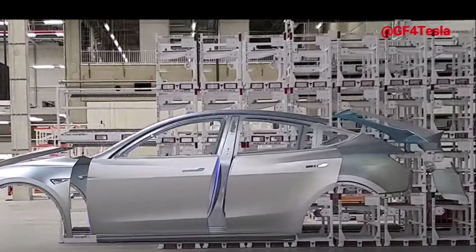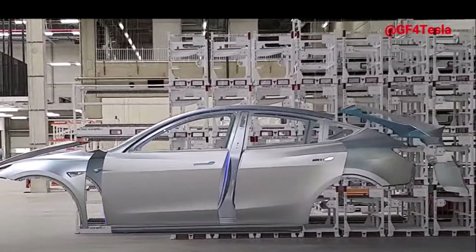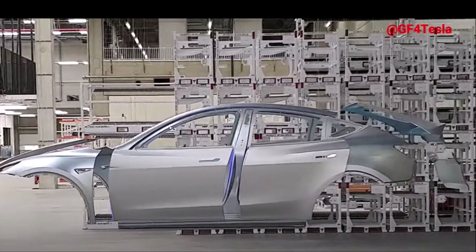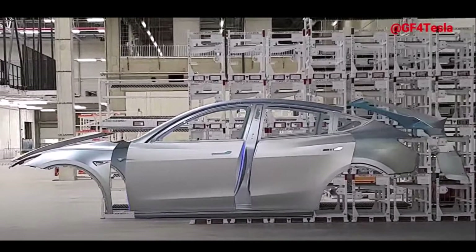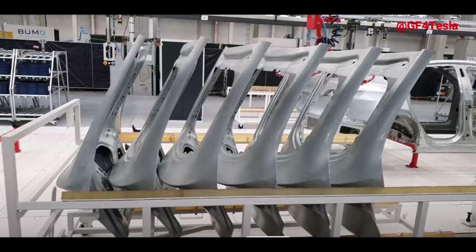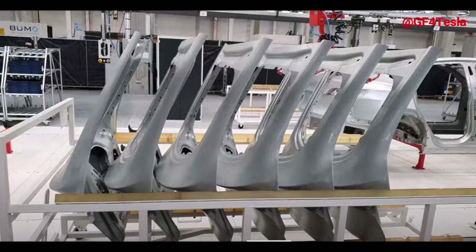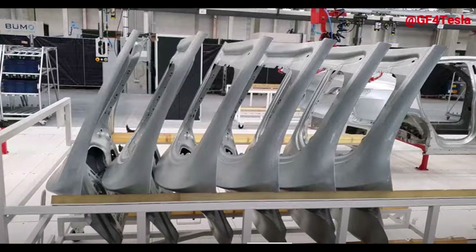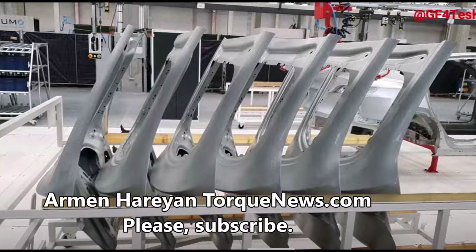It's the same model as the one Tesla uses at Giga Texas on the 4680 structural pack manufacturing line. On its description page, Fanook says this powerful heavy-duty robot still has what it takes to satisfy all but the most demanding high-payload material handling applications. So this is a robot Tesla would use for high-payload demanding applications.